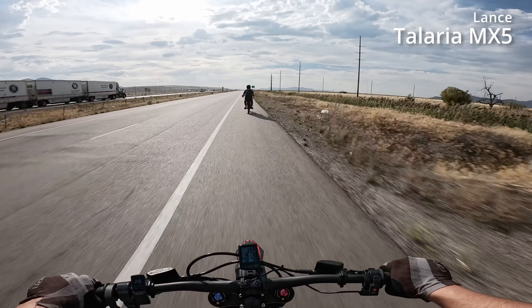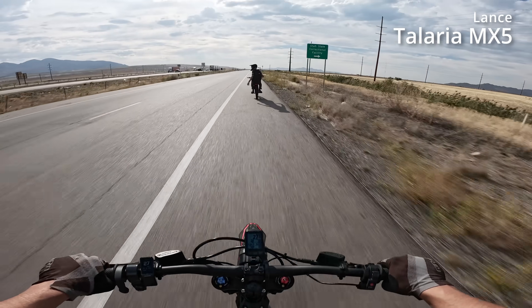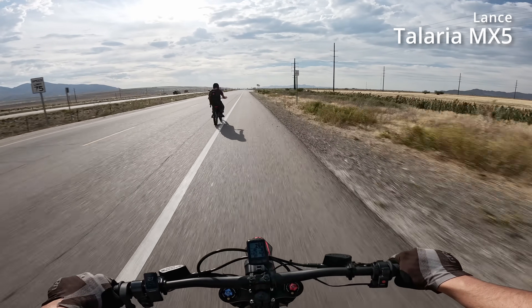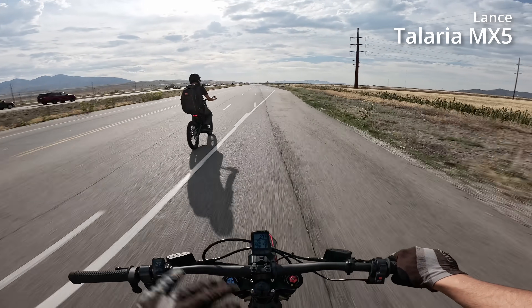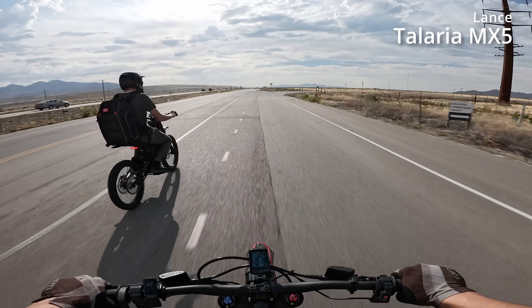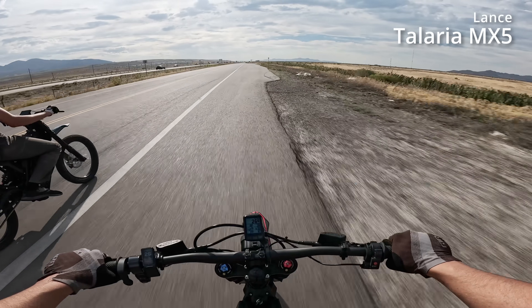Quick note on the battery: this is a 72-volt 40 amp-hour battery on the Talaria Sting MX5 — same size as the E-Ride Pro SS at 40 amp-hours, 72 volts. That bike weighs about 25 pounds less than this one. We haven't been drafting the whole time — just moving around. I'm at 36% battery and about 39 miles, which is fantastic range right now — one hour and 40 minutes of run time.